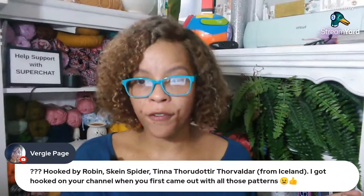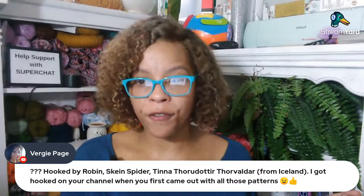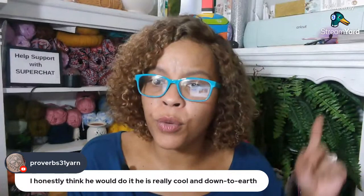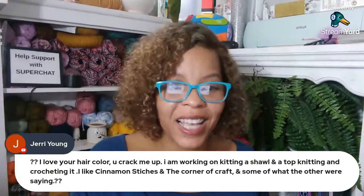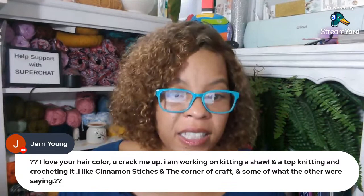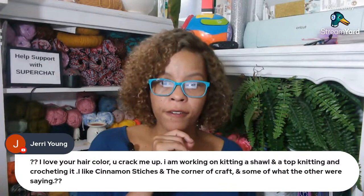Fiber Spider is getting checks across the board. Robin says she honestly thinks he would do it — he's really cool and down to earth. Jerry says she loves my hair color, and she's working on knitting a shawl and a top. She likes Cinemasticious and the Corner of Craft. I've heard of Cinemasticious, but Corner of Craft — I've never heard of them. Judy says she loves Kristen Amidal, Dee Dee the Designer. Denise says the voice that TL Yarncraft has is an R&B voice — that's a good description.